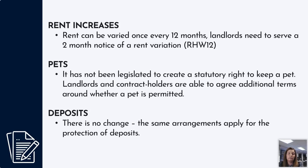Rent under the occupation contracts can be varied once every 12 months, and landlords need to serve two months' notice to the tenant of a rent variation by way of an RHW12 form. There has been no change to legislation regarding tenants' statutory right to keep pets — landlords and contract holders can agree additional terms around whether a pet is permitted, and it remains the landlord's decision. There has also been no change to deposits — the same arrangements apply for protecting deposits, so if you take a deposit when a contract holder moves in, you still must register that deposit and issue the tenant with the prescribed information within the 30-day timeframe.